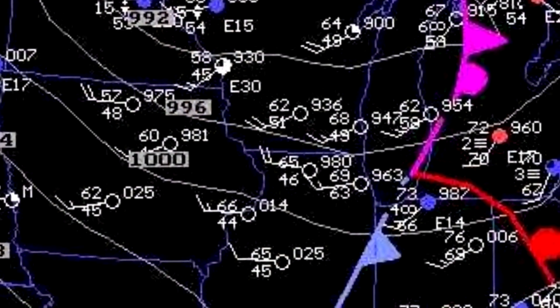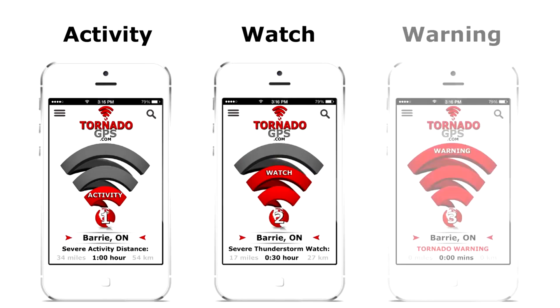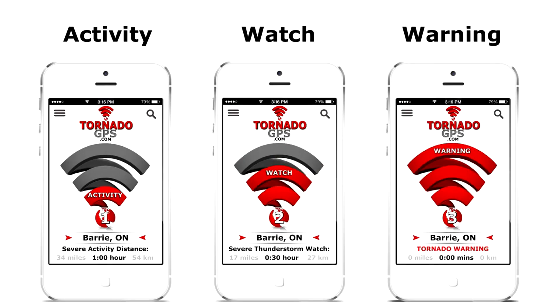These technologies have been available for years, but unless you're a meteorologist or a storm chaser, they can be quite confusing. My app changes this by doing all of the hard work for you. It even notifies you when you're close to a warning.